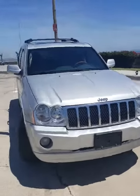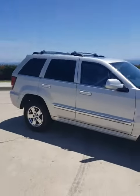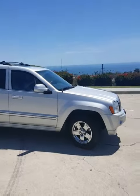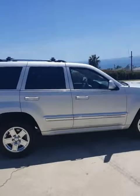Full walk around. Any questions, want to come check it out? City of Lomita, 310-872-9228. Elevase Motors — ask for Austin. Thanks, bye.